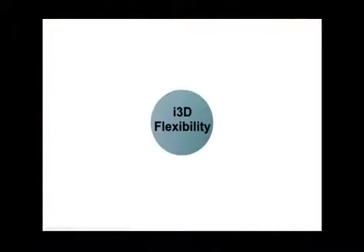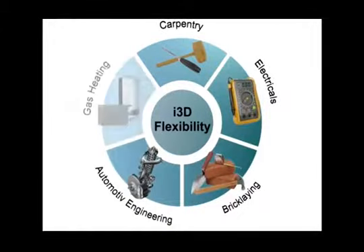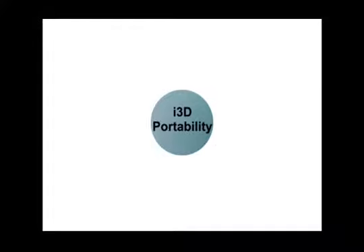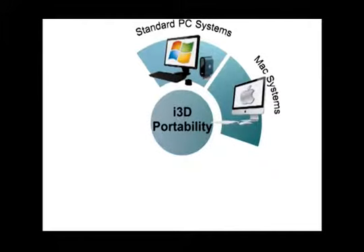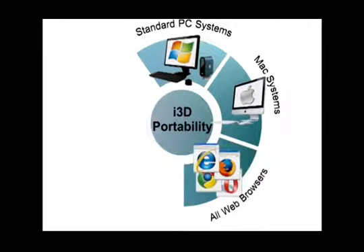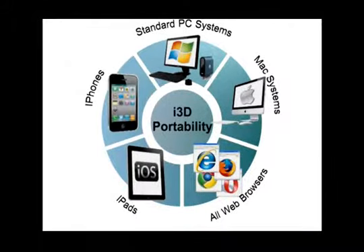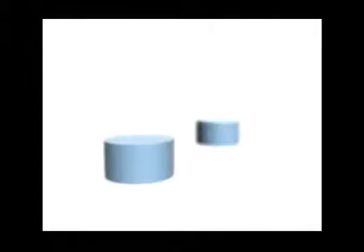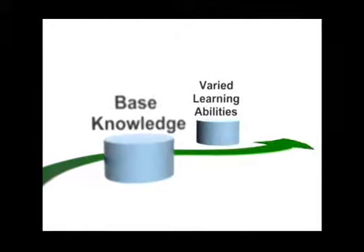We set ourselves apart from other computer-based training by offering flexibility to rapidly develop cost-effective 3D virtual reality training, and portability to offer learning across multiple platforms including standard PC systems, Mac systems, all web browsers, and all hand-held devices such as iPads and iPhones. It also provides non-linear learning so that users can determine their own path depending on their base knowledge and learning abilities.